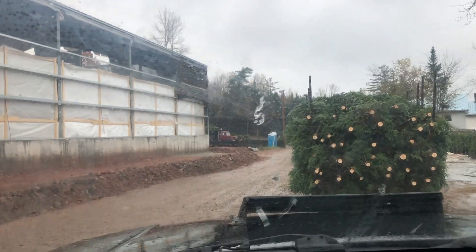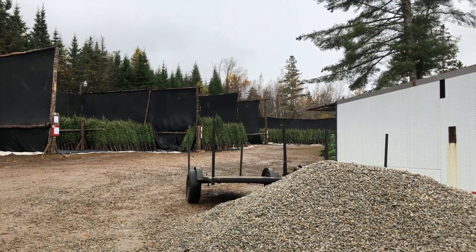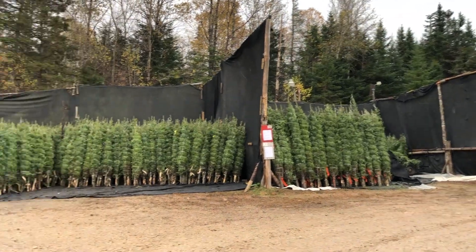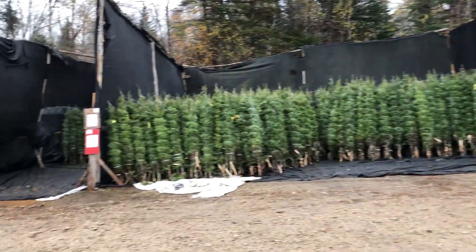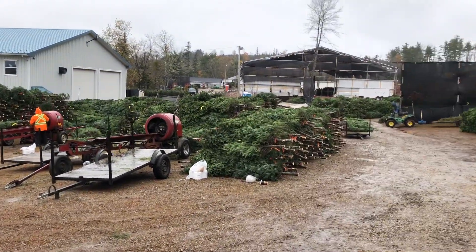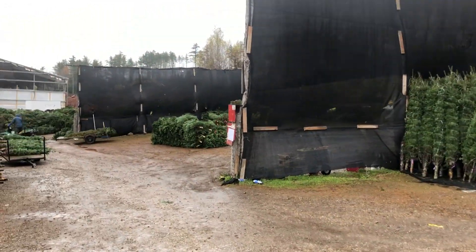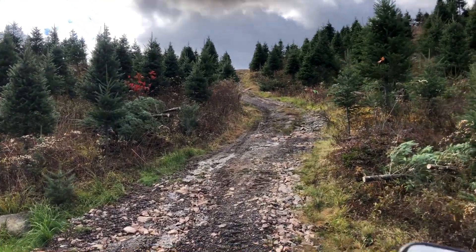There's a great big truck there being unloaded. Here we are — Christmas trees as far as the eye can see. These guys are baling. We're going to go talk to Gus. This is Christmas trees on a little larger scale.